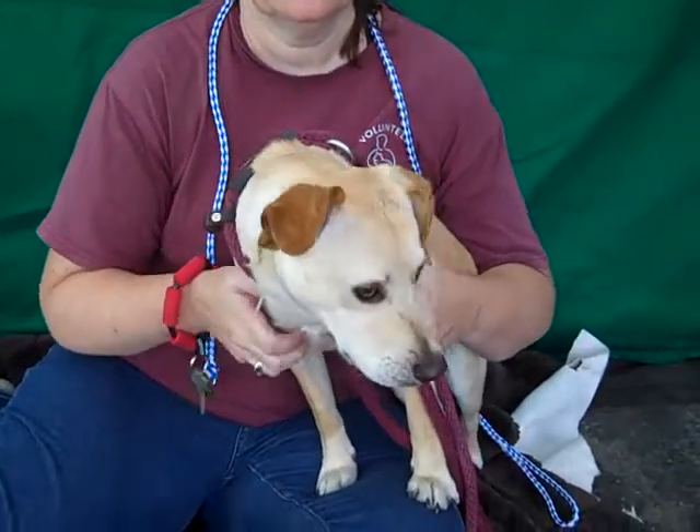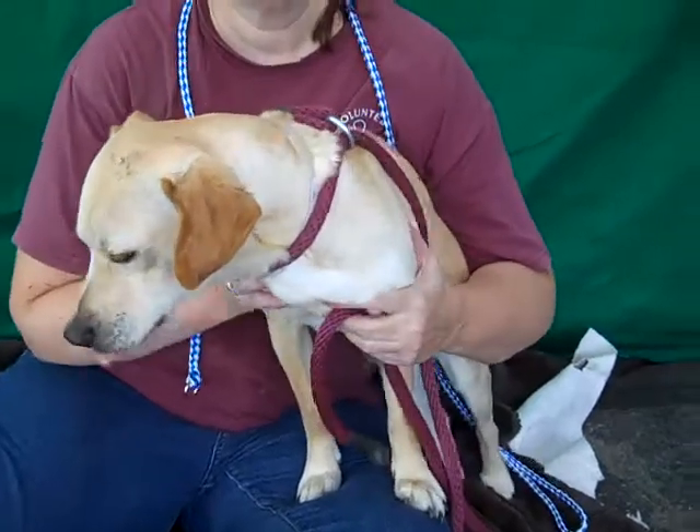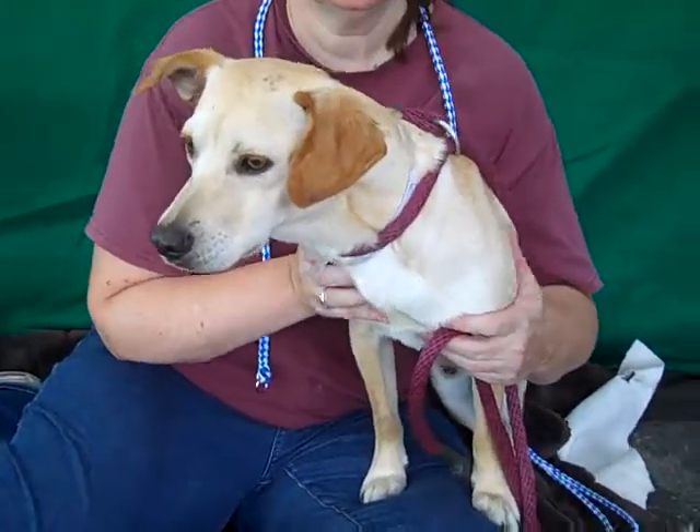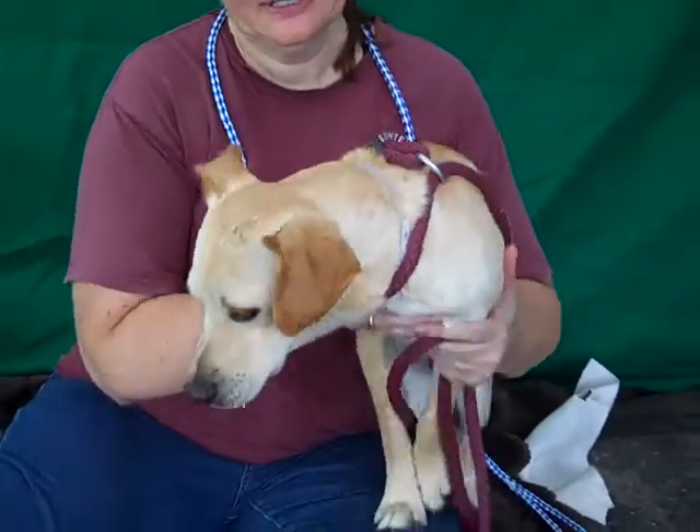He looks just like a Labrador, but he only weighs 22 pounds. So he's got something else mixed in there, maybe Jack Russell or a Parson Russell Terrier along with a lab. But he's definitely got lab features, and this is a sweet puppy.